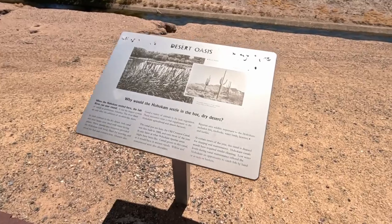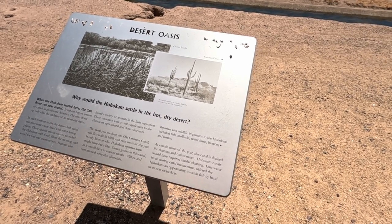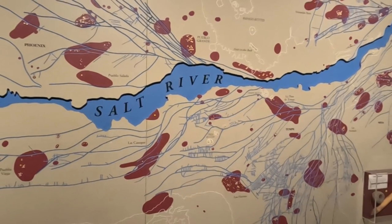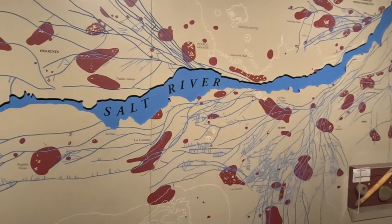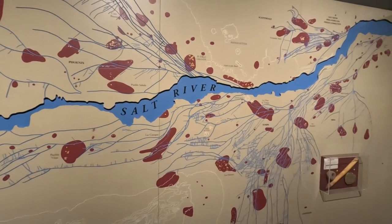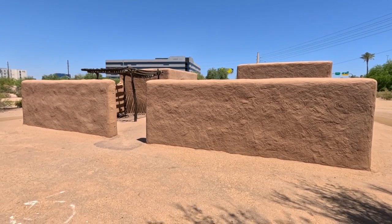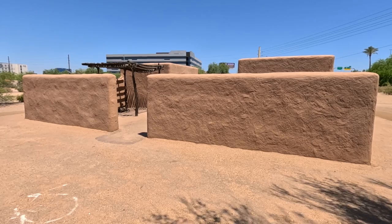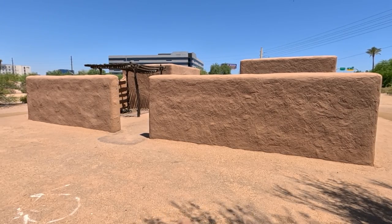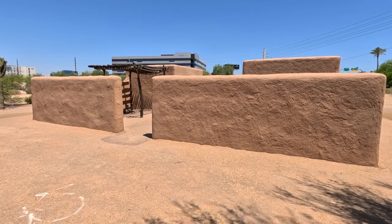This information panel asks why the Hohokam would settle in the hot, dry desert. But they point out that when the Hohokam settled here, the Salt River ran year-round and fed smaller canals all over the desert. What you see here is meant to approximate a Hohokam adobe home that would have been built sometime between 1150 and 1450 AD.